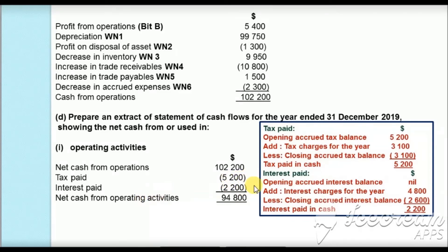For interest paid, the opening accrued interest from 31 December 2018 is nil. Interest charged for the year is $4,800. Accrued interest outstanding at 31 December 2019 is $2,600 — not yet paid, so no cash outflow for this portion. Interest paid in cash: nil plus $4,800 minus $2,600 equals $2,200, subtracted as a cash outflow. Taking $102,200 minus $5,200 minus $2,200 gives net cash from operating activity of $94,800.